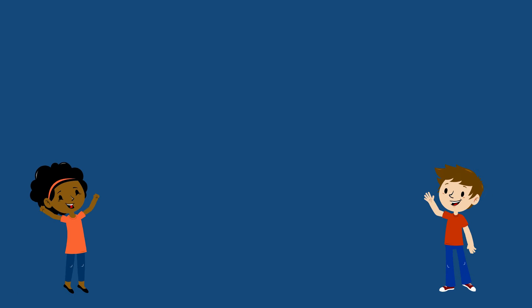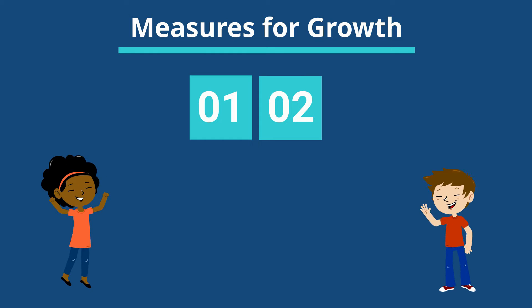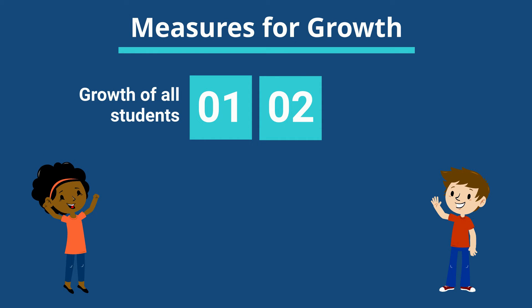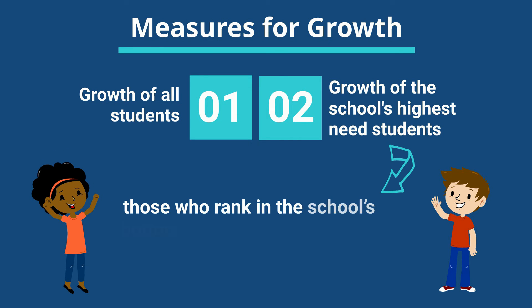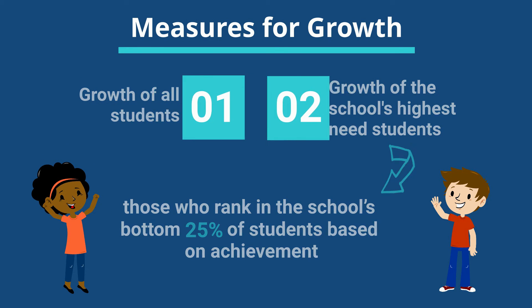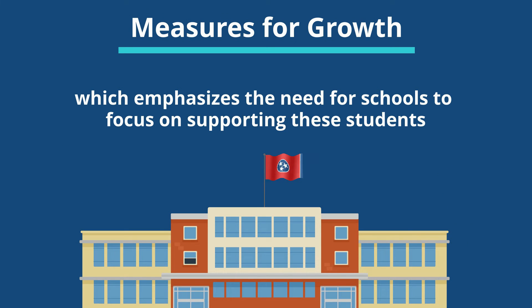The letter grade includes two measures for growth. The first academic growth score is for the growth of all students. The second measures the growth of the school's highest-need students — those who rank in the school's bottom 25% of students based on achievement — which emphasizes the need for schools to focus on supporting these students.